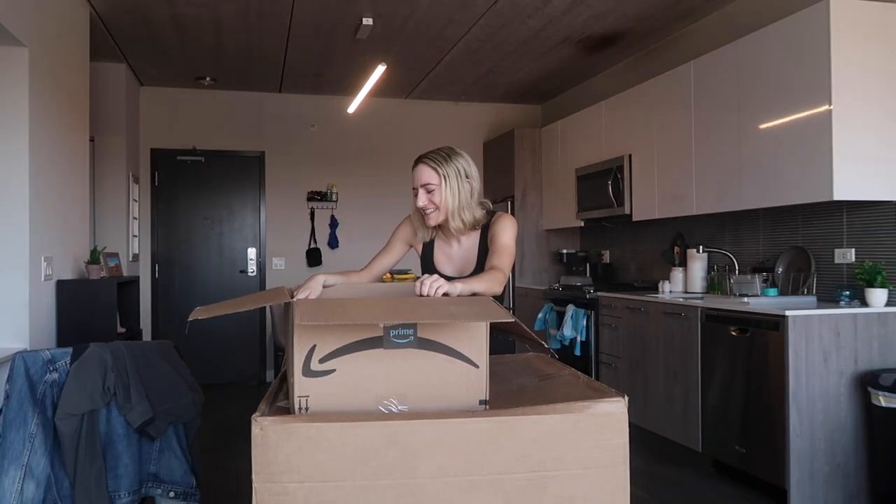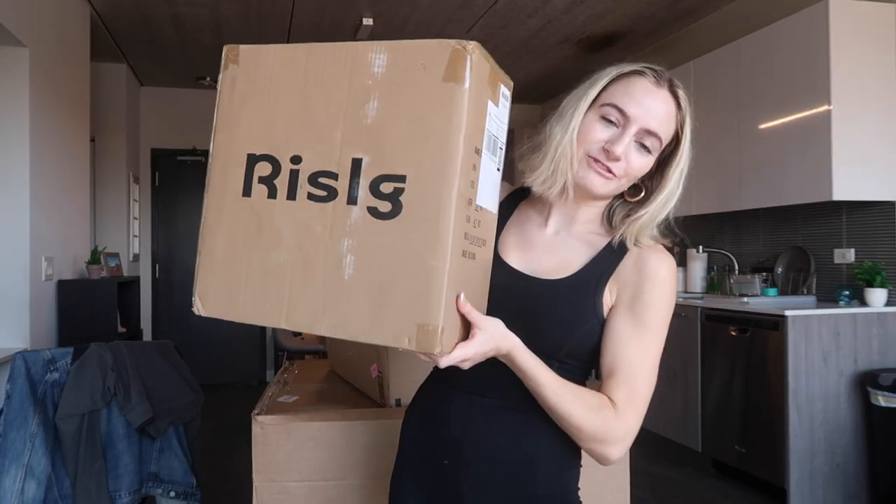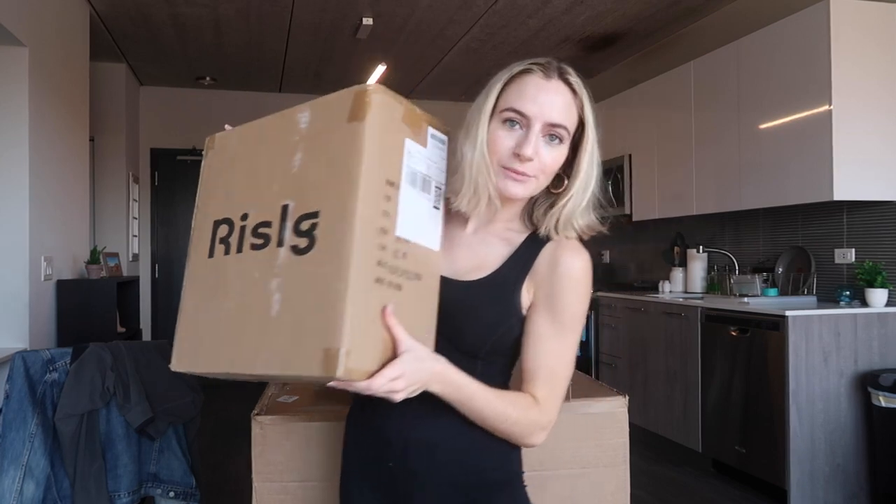It's the floor lamp! How is it in here? Oh my god, this is gonna require some assembly. Okay, this is kind of heavy, but this is my floor lamp. So we're gonna have to assemble this in a little bit.